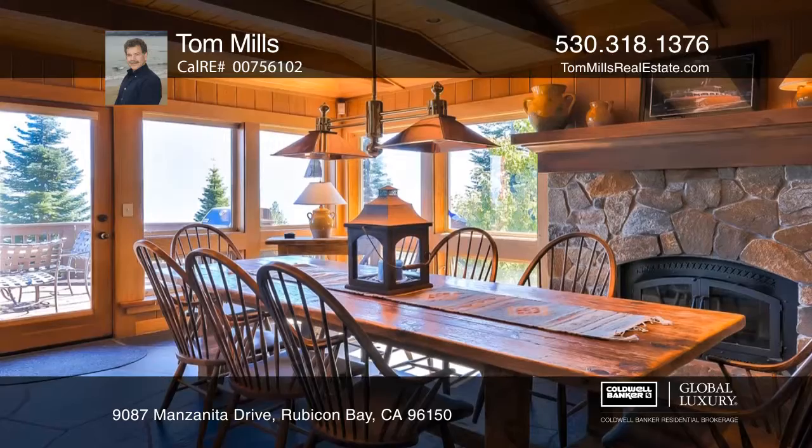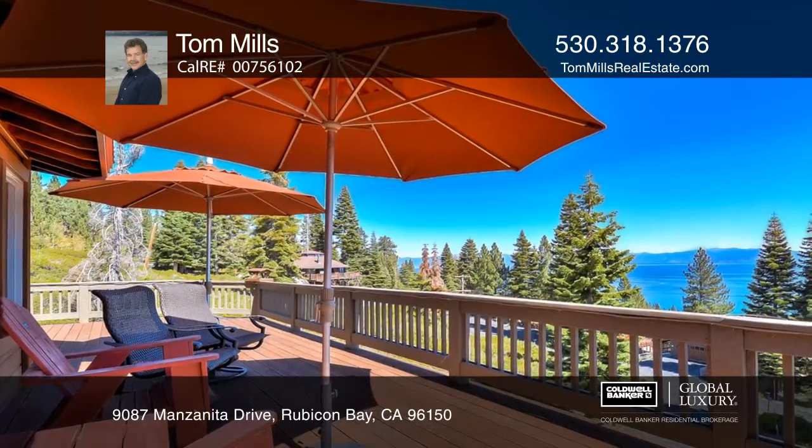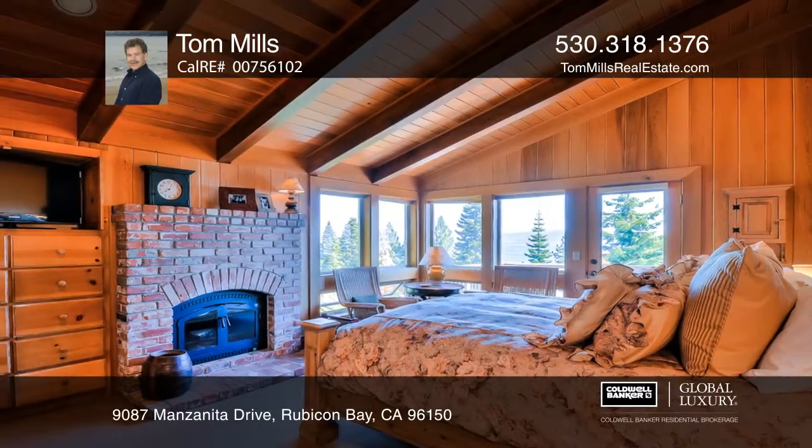The primary living area features high vaulted ceilings with exposed beams and two massive wood-burning granite fireplaces. The master suite has its own brick fireplace.